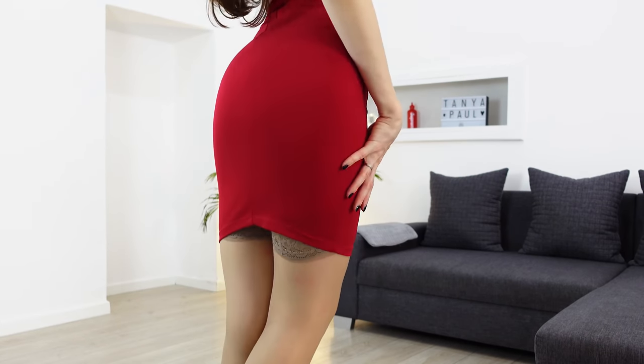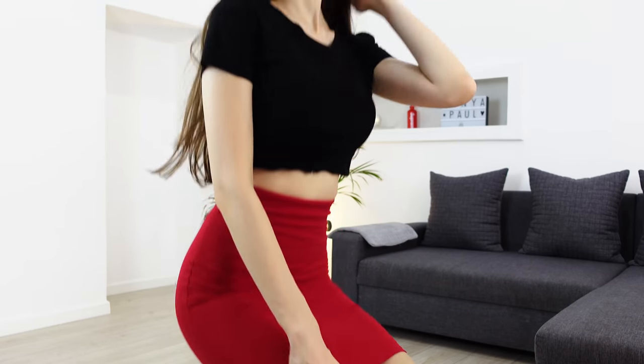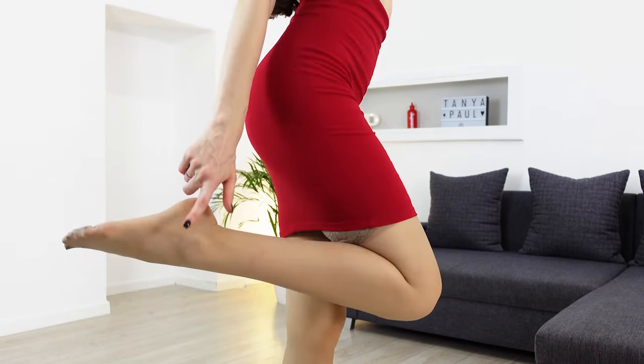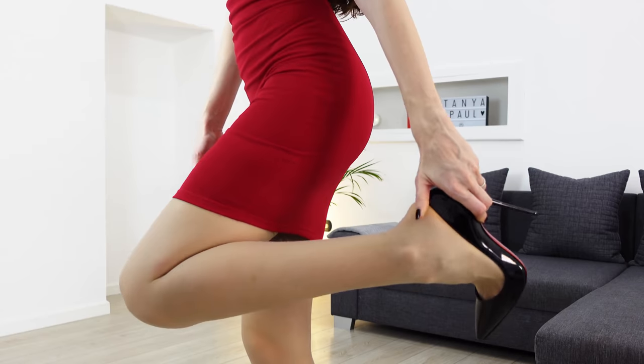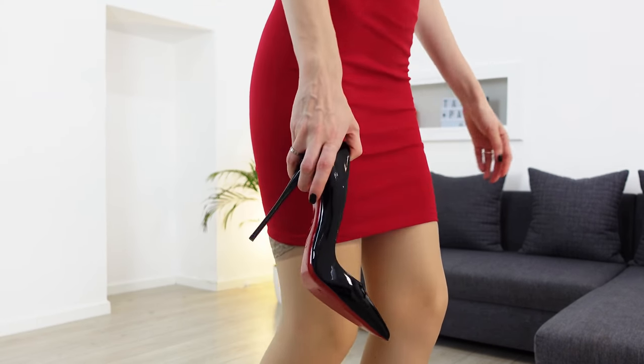Third look is a black and red combo. Have you noticed that I'm wearing tie-highs? By the way, what do you think is more comfortable — stockings or tights? Let me know in the comments.